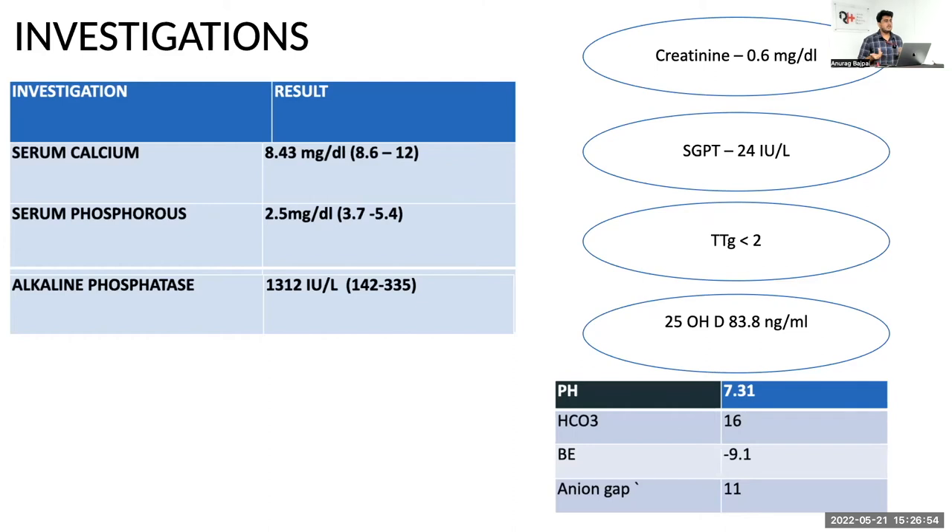TmP/GFR is a tedious investigation and is not going to make a huge difference in terms of evaluation and management. Chronic hypophosphatemia is equivalent to renal loss of phosphorus — you will not have chronic hypophosphatemia without a primary tubular problem causing phosphaturia. Just as chronic hyponatremia is due to high ADH and chronic hypokalemia is due to high aldosterone, chronic hypophosphatemia is due to high PTH, FGF-23, or a primary tubular problem.